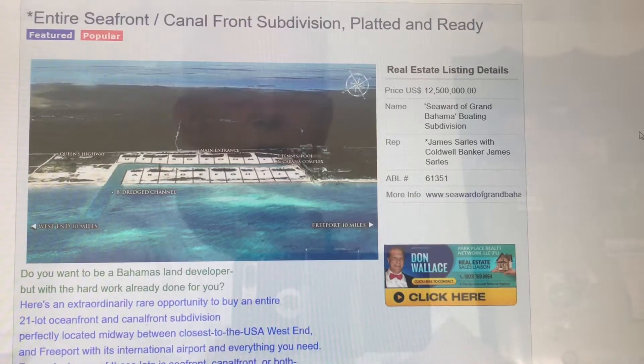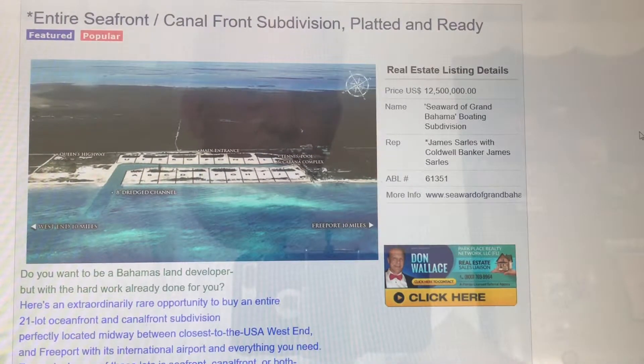Good morning or good afternoon, whatever time it is where you are. Don Wallace here, All Bahamas Listings. Today we're going to talk about an entire seafront slash canal front subdivision that's platted and ready to go. This is extraordinary.